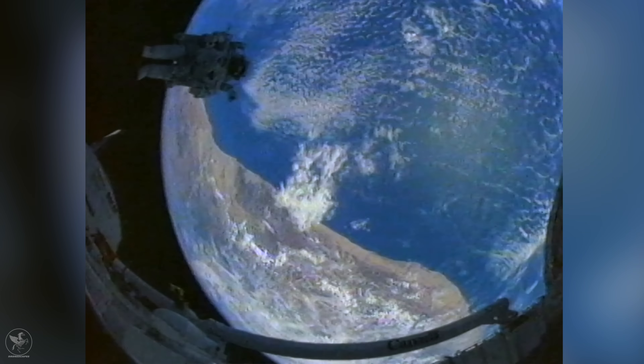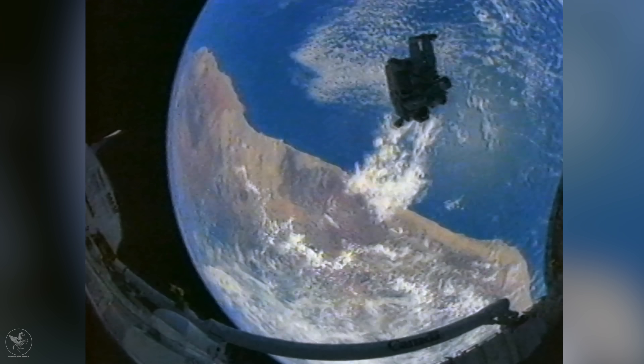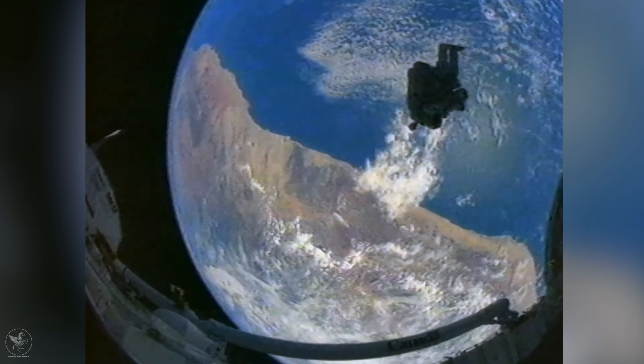Even today a scene like this seems almost unbelievable — a man floating in space while way below the world spins past. The trail of technology that allows us to experience such an amazing feat has its roots deeply embedded in the X-Plane series. By the end of the 1950s, spaceflight was becoming a reality and the Boeing X-20 concept seemed like the direction it was all heading.